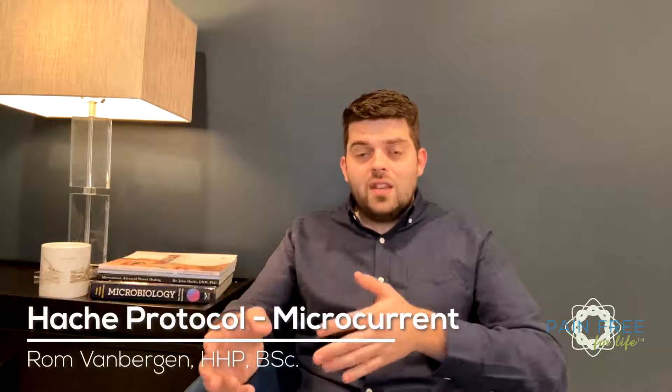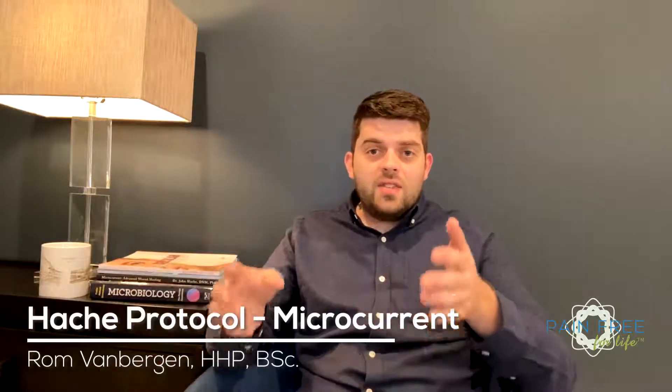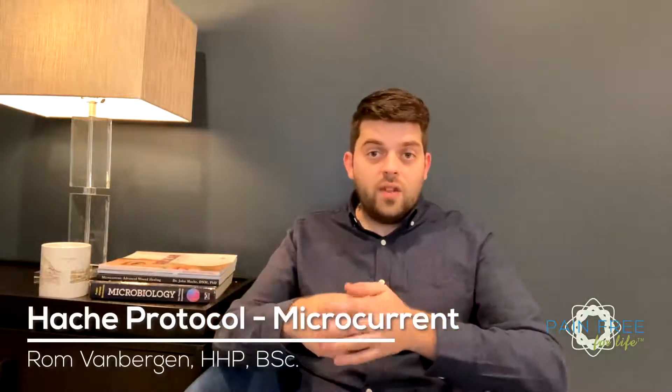The root cause of many chronic pain conditions is flawed communication in your body. When blockages in the body's information flow set in, disease slowly and systemically sets in too. This is because the peripheral nervous system also controls the brain and the autonomic nervous system, which is the primary mechanism that consists of your fight-or-flight response. This response is associated with heightened stress, and it makes chronic pain worse.